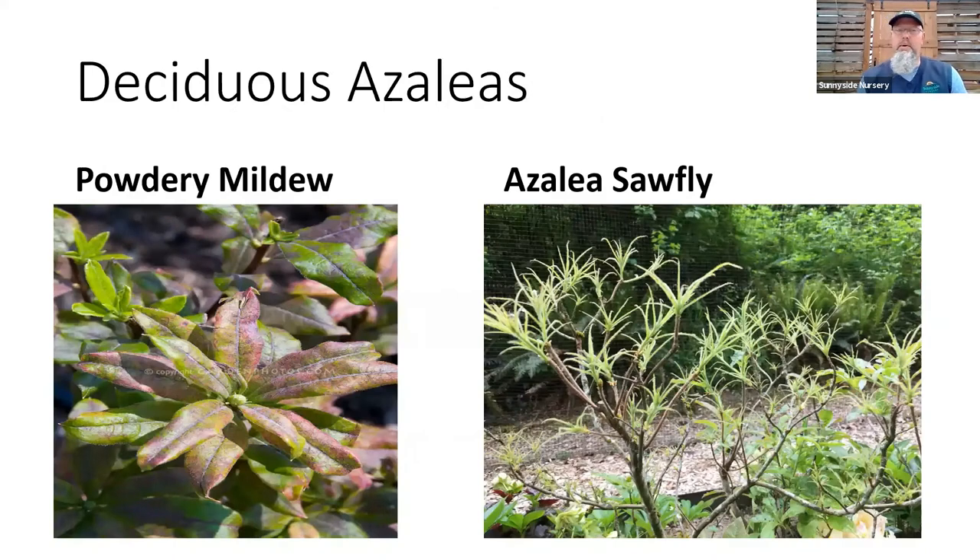For deciduous azaleas, if you see powdery mildew in the summer — it gets gray and fuzzy, similar to what you see on roses, but with visible discoloration — yes, spray it to keep it to a minimum. And that would be a note that you really want to think about placement: more sun is better for these plants.